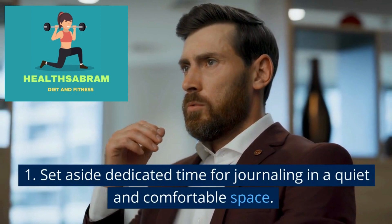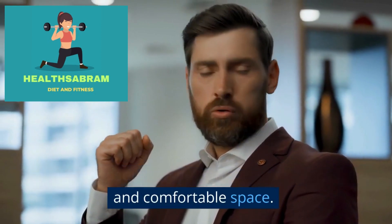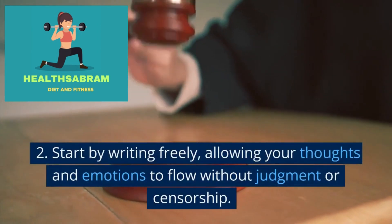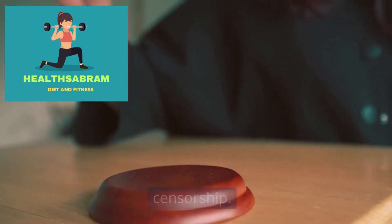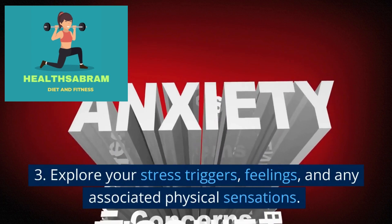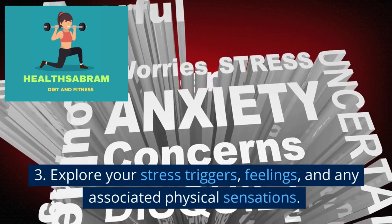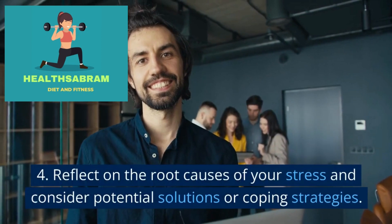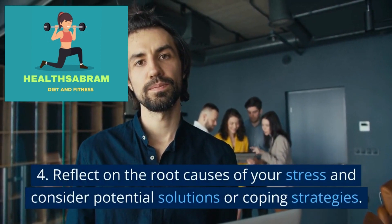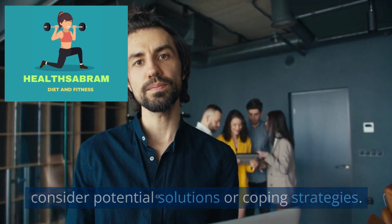Set aside dedicated time for journaling in a quiet and comfortable space. Start by writing freely, allowing your thoughts and emotions to flow without judgment or censorship. Explore your stress triggers, feelings, and any associated physical sensations. Reflect on the root causes of your stress and consider potential solutions or coping strategies.